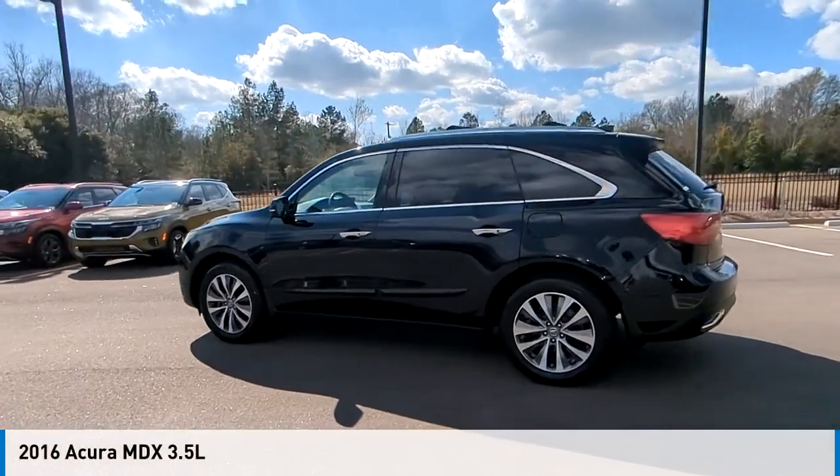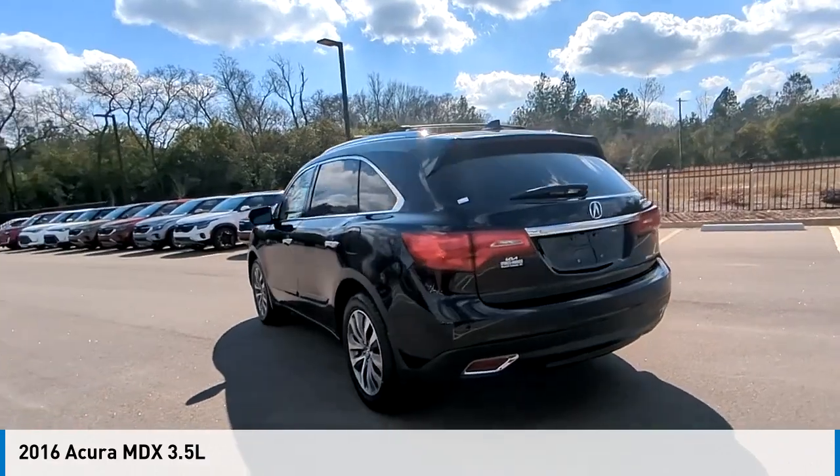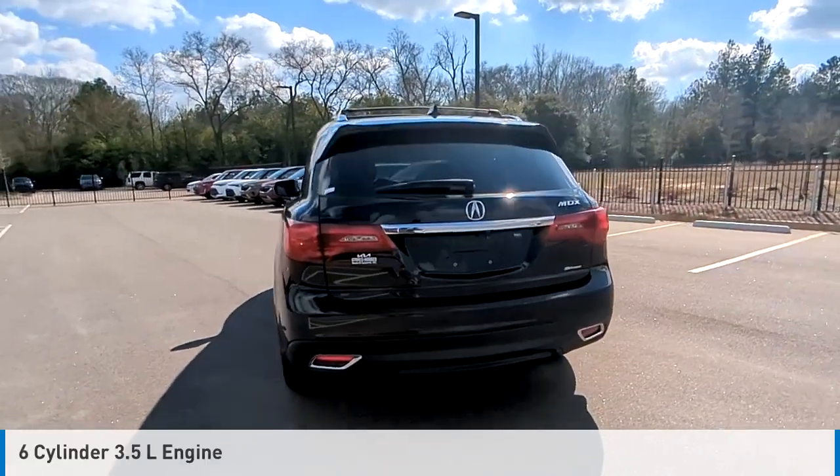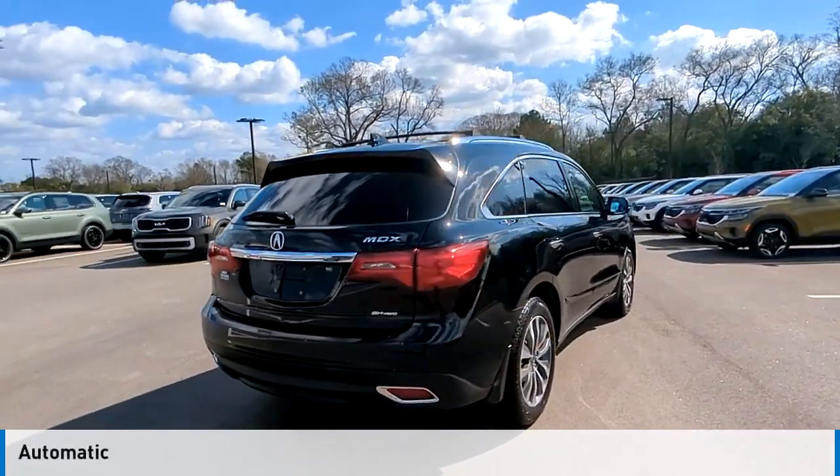Stop by and take a look at the 2016 MDX. This vehicle is powered by an all-wheel drive, 6-cylinder, 3.5-liter engine and comes with an automatic transmission.